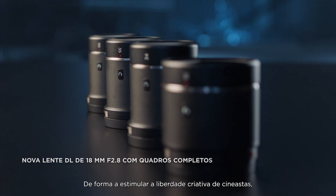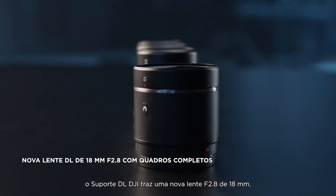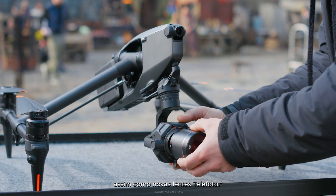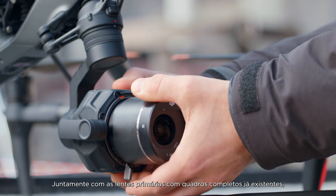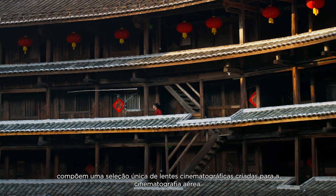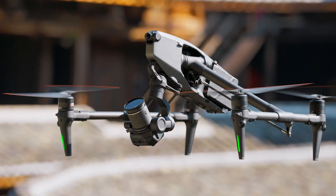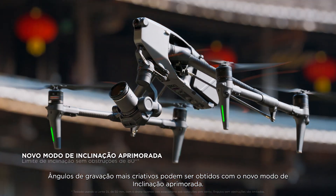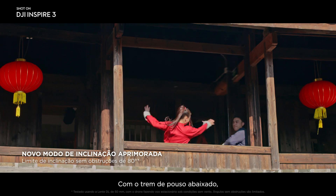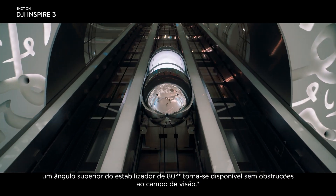In order to empower DOPs with more creative freedom, the DJI DL mount features a new 18mm f2.8 lens as well as new telephoto lenses. These, along with the existing full-frame prime lenses, comprise a unique cinema lens selection designed with aerial filmmaking in mind. More creative shooting angles are obtainable with the new tilt-boost mode: by having the landing gear down, an 80-degree upward gimbal angle becomes available with no obstructions in the FOV.